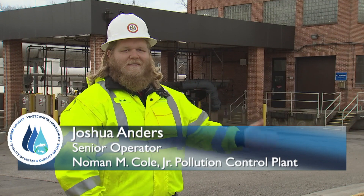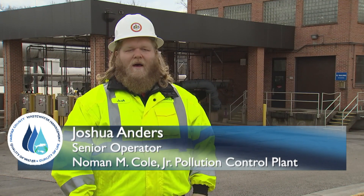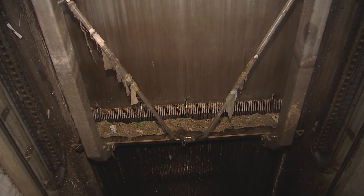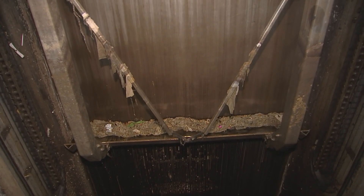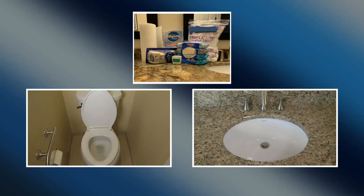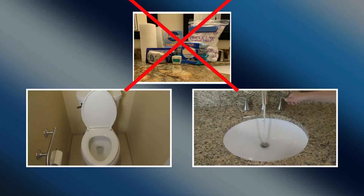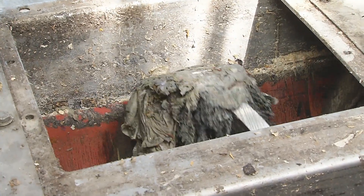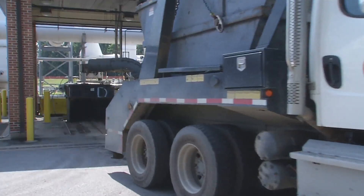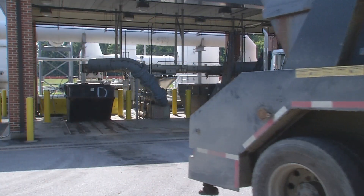Welcome to our first treatment process. Behind me are the bar screens. This is where untreated wastewater arrives at the treatment plant. Here, wastewater passes through bar screens that collect and remove trash, large objects, and debris that could damage equipment in the treatment plant. This includes items improperly disposed of down toilets and sinks that do not disintegrate or dissolve in wastewater. Once collected, the trash and debris are mechanically raked onto a conveyor system, dewatered, and collected in a dumpster that's sent to the landfill.